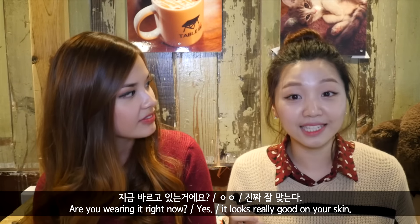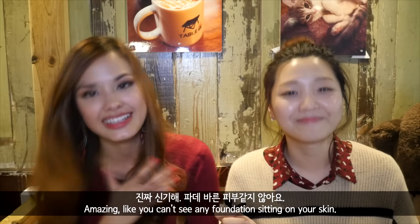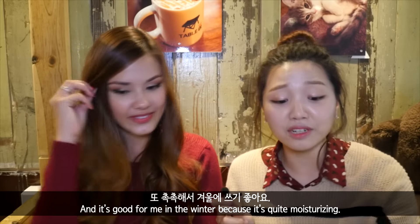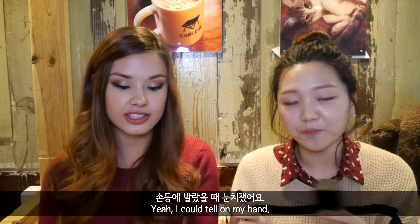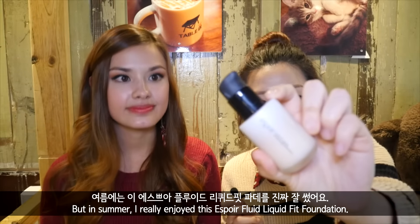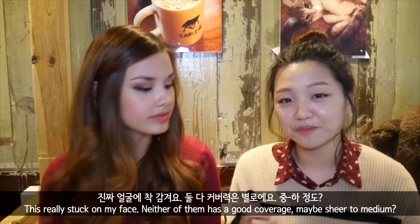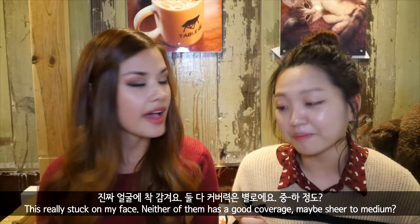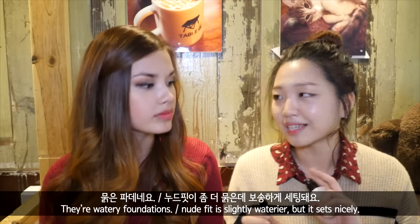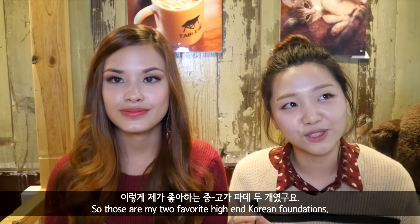Are you wearing it right now? Yes. It looks really good on your skin — it matches your skin perfectly. Like it actually looks like your skin. You can't see any foundation sitting on your skin. It's really great for me in the winter because it's quite moisturizing. But in summer I really enjoyed this one, which is the Fluid Nude Fit liquid foundation. This really stuck on my face. Neither of them have really good coverage — they're sheer to medium, like a watery foundation. This one is slightly more watery but it sets nicely. Those are my two Korean high-end favorite foundations.